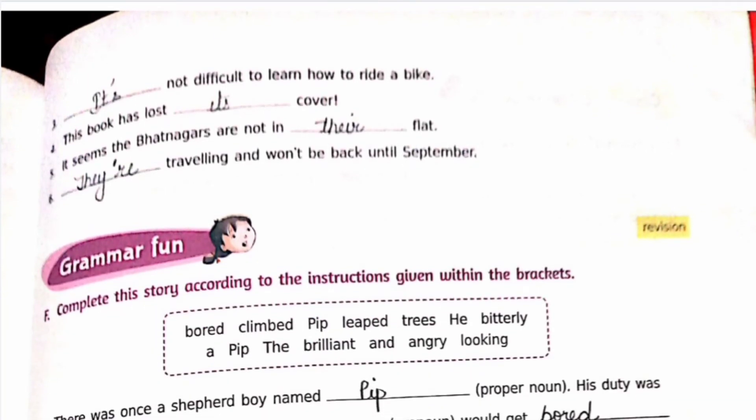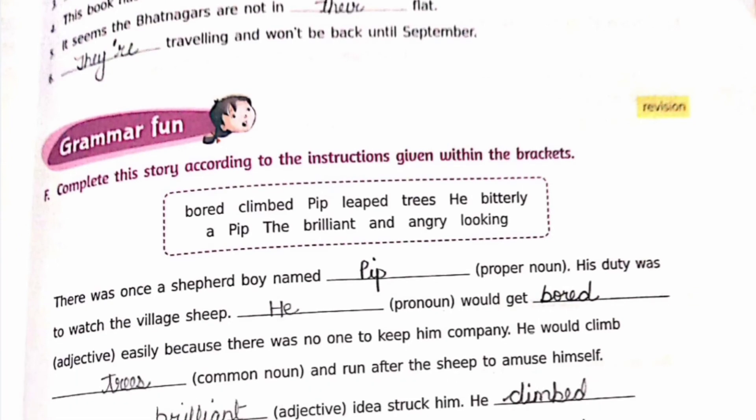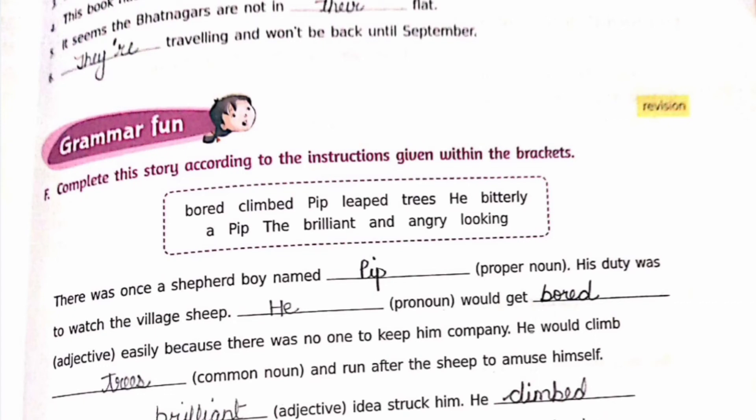Grammar fun — complete this story according to the instructions given within the brackets. The options are: bored, climbed, pip, leaped, tree, he, bitterly. A pip — black, brilliant, and angry looking. There was once a shepherd named Pip. His duty was to watch the village sheep. He would be bored easily because there was no one to keep him company. He would climb trees and run after the sheep to amuse himself.